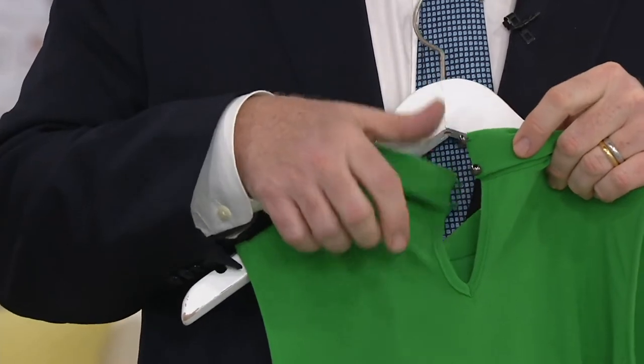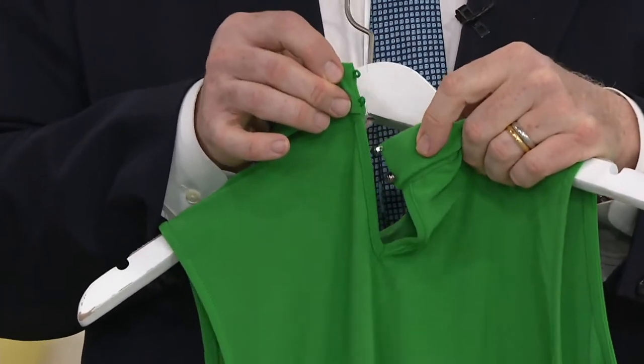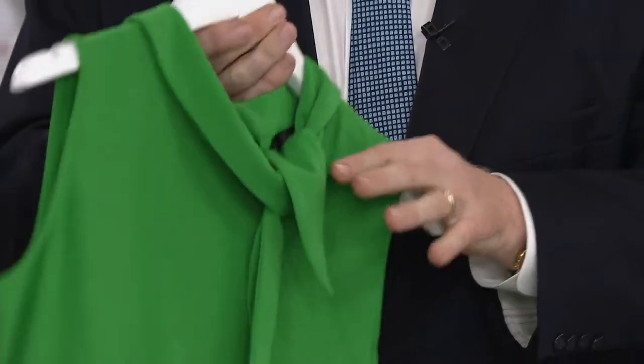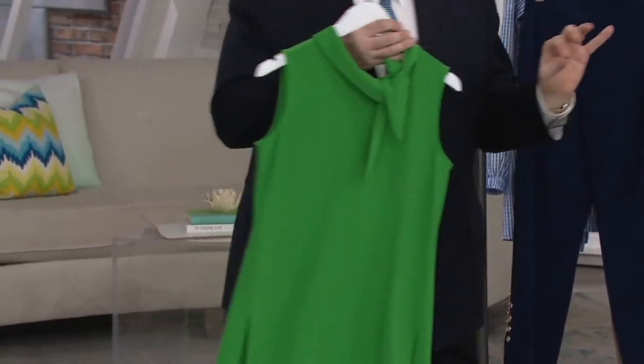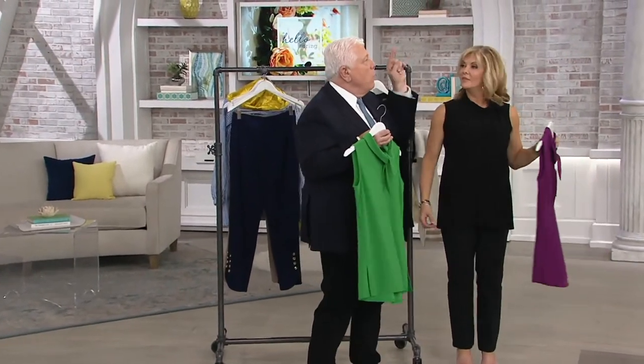In the back, more designer detail. Two tiny little buttons and loops just to give you the perfect look. It really rolls over beautifully. This is in caviar crepe. I promise you, this is a real Basso winner. This is going to take you so many places.